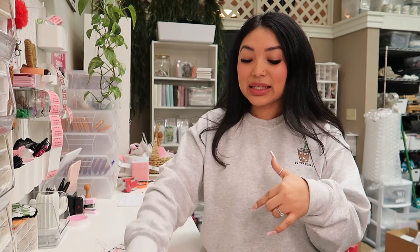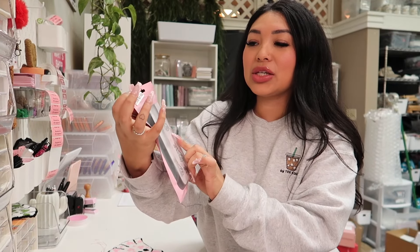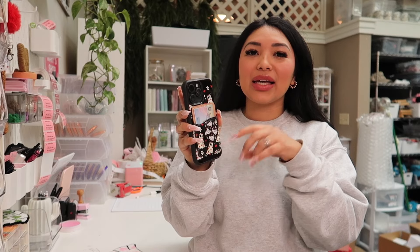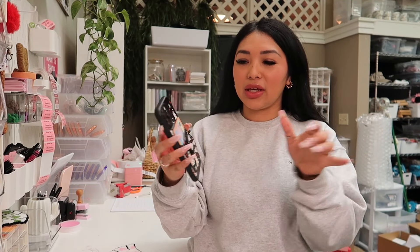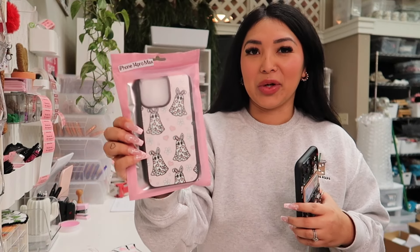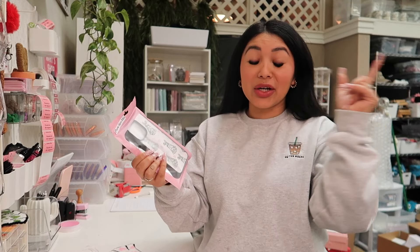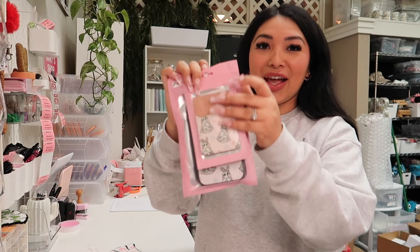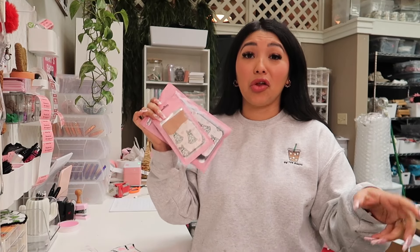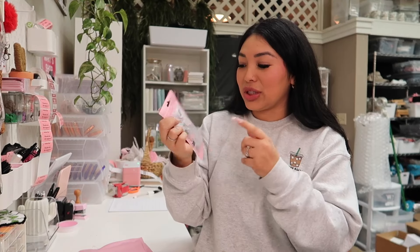I was showing you guys earlier in the basket that you can put a phone case in there. Shirley actually got a phone case - she got the iPhone 14 Pro Max - and she also got the wallet. I currently have the Red Ghouls which we still have on the website. That was a Valentine's design but it can be used any time of the year. We currently have the pink ghouls, which are just seasonal for Easter season - all of March, starting April they're going to be removed. So get yours now. And then we did a live sale on Instagram and Shirley got all of these pins.